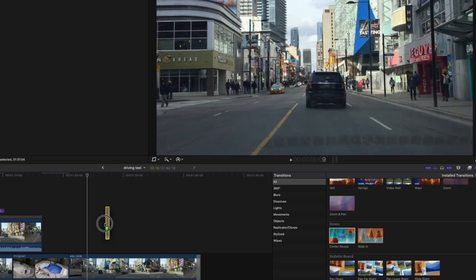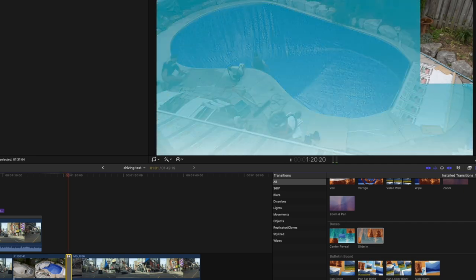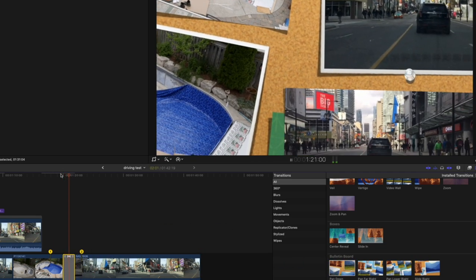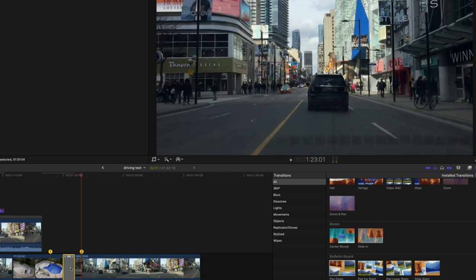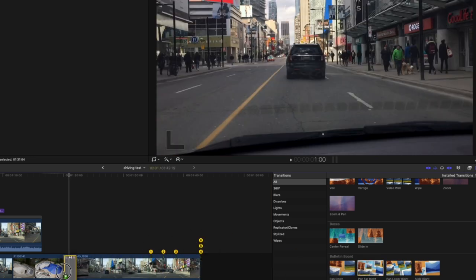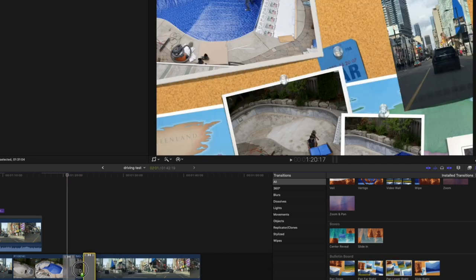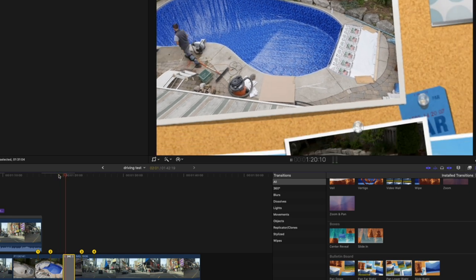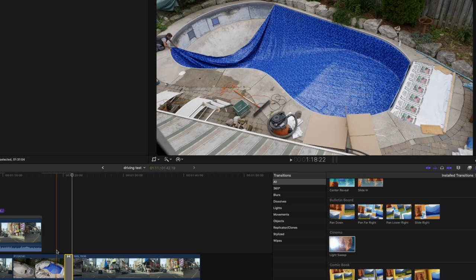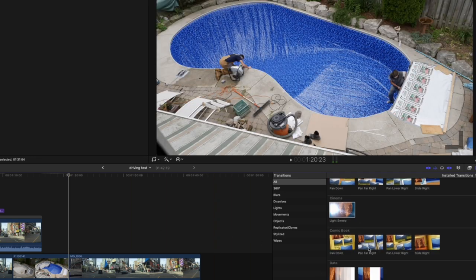Still more — central reveal, gone. Slide in — gone. Pan down — this looks like an iMovie transition. Unless you're trying to redo a movie like RV, I don't see the point. I would lose these unless you can control the backgrounds. Light sweep — this does not look good, gone. Then we've got all these pre-done ones, right out of iMovie — parallels across, gone. I'm not even going to look at parallels.